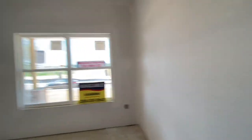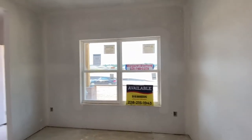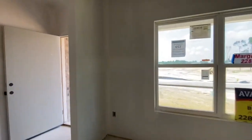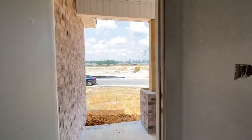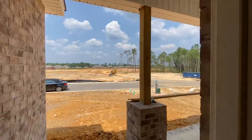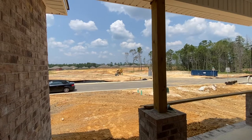Imagine this house were finished and there was grass out front — look at the pretty little view you would have looking out. You also get a good idea of how high this house is compared to the street. Everyone's always looking for a home that has great drainage, and this would be it.